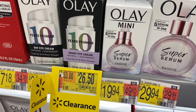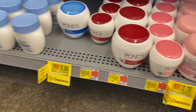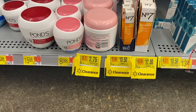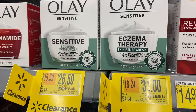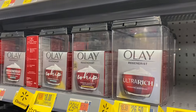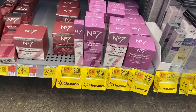Then down here they have Ponds for $5.50 — almost half off. They have some over here for $2.75, $10.50, and $12. They have eczema and sensitive skin products for $26.50 and $31, or this one right here for $8.50. They also have all these Olay products here for $26.50 and about $18. There's so much clearance — this is awesome!